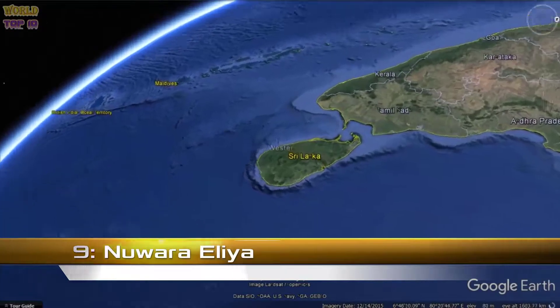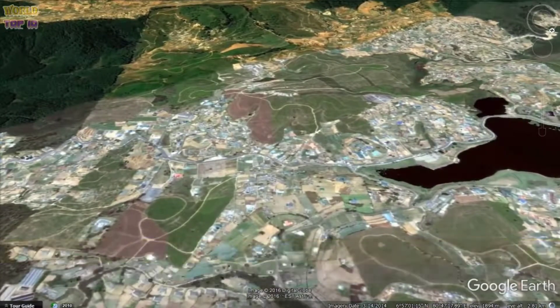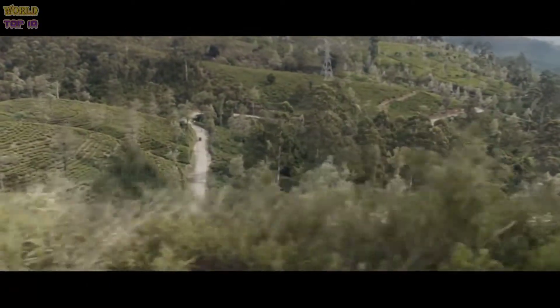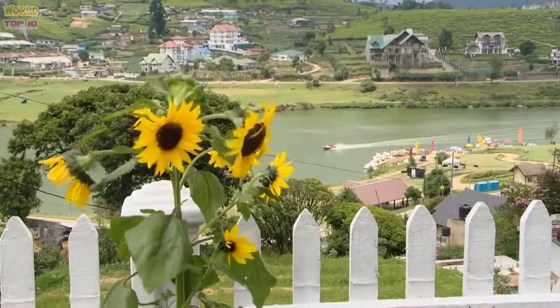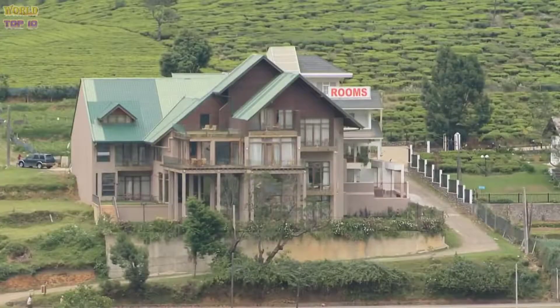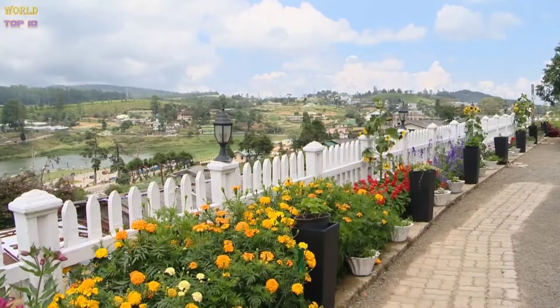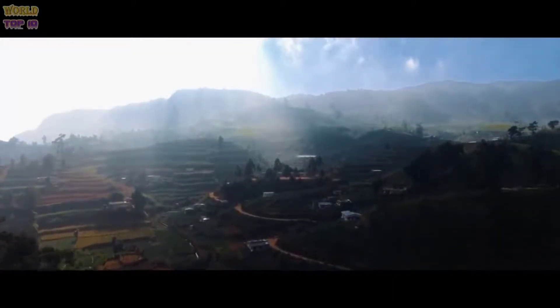Number 9: Nuwara Eliya. Sri Lanka is famous for its tea — what better place to learn more about tea than the source itself? Nuwara Eliya, with a temperate climate and elevation of 1,900 meters (6,100 feet), is the country's tea production capital. You can tour a tea plantation and see how tea is made. Founded in the 19th century, this hill country town soon became a retreat for British colonists, earning the nickname Little England. April is a good time to visit when visitors flock here to see the blossoms and celebrate Sri Lanka New Year. Other sites include Lake Gregory and Luxapana, Sri Lanka's most famous waterfalls.